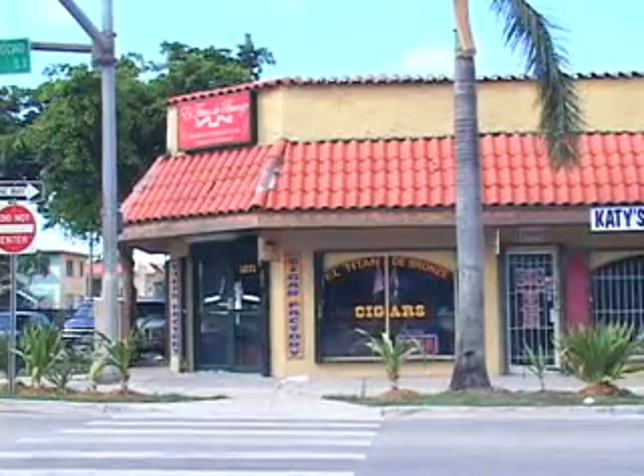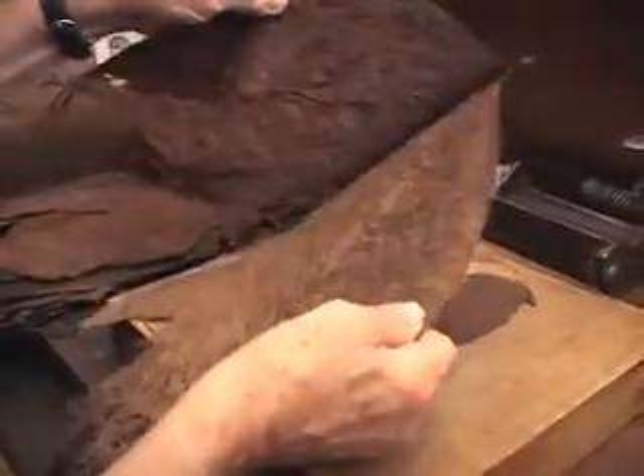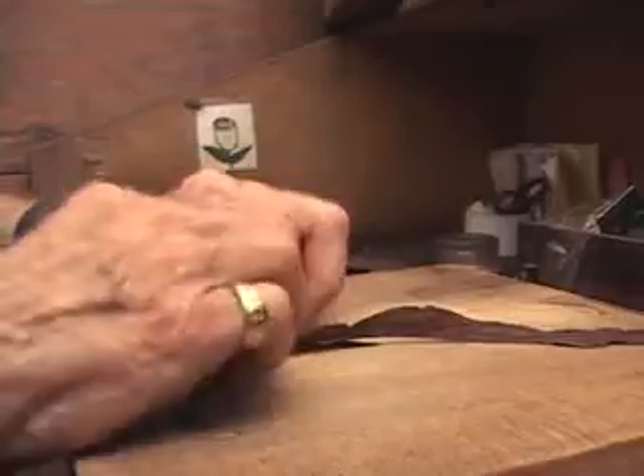Visit El Titán de Bronce for some of the best hand-rolled cigars in Miami. The most important thing in the cigar business is to make good quality tobacco. If you don't have good tobacco, you don't have a good cigar.